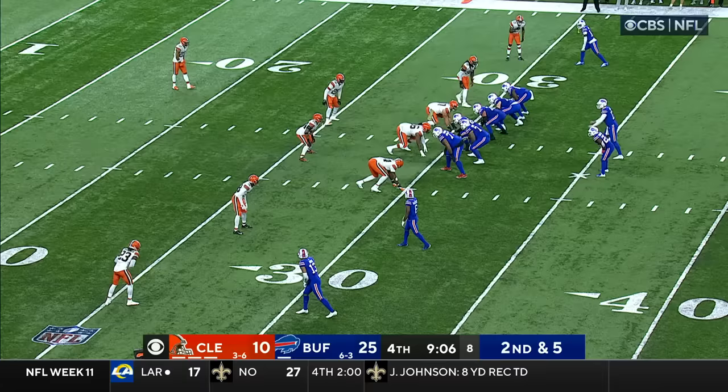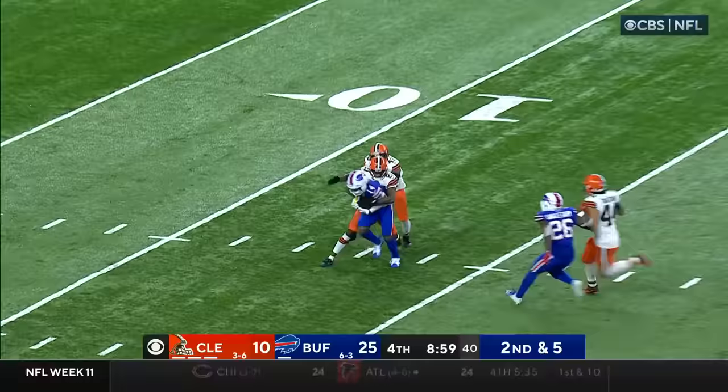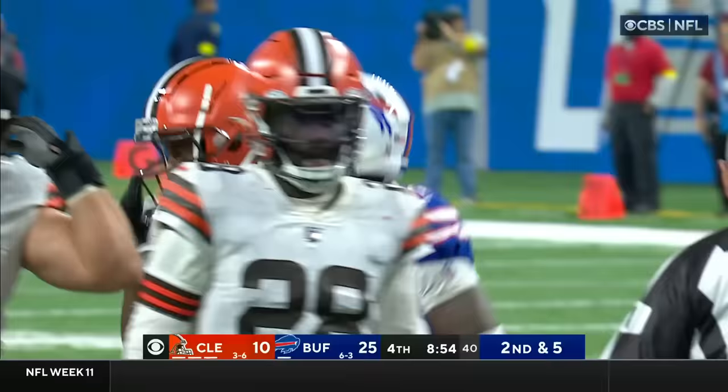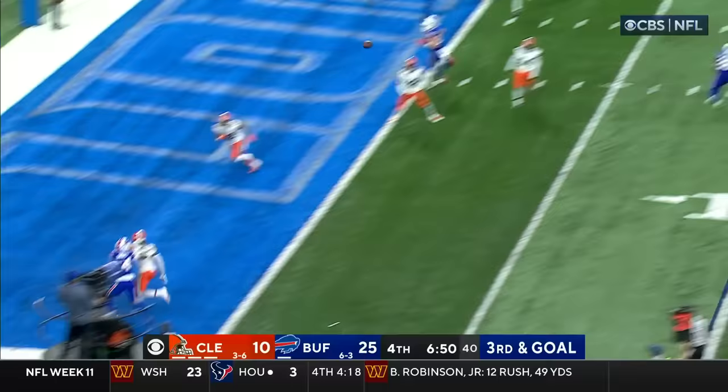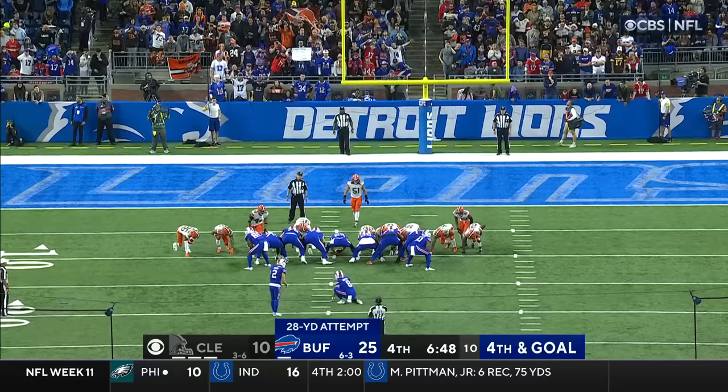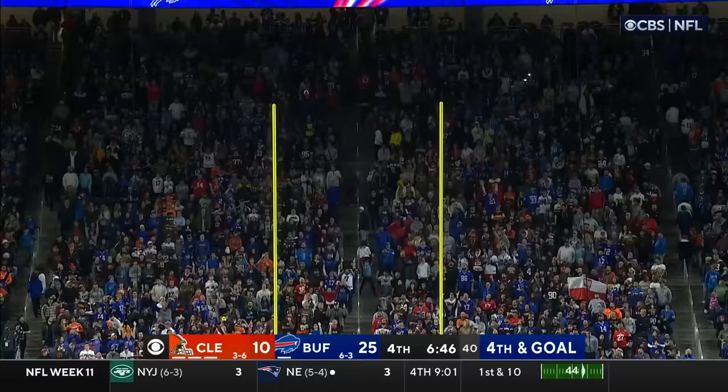Allen pulls it back, fires over the middle — caught for a first down and Diggs is still going, down to the 10. Denzel Ward on the tackle after a gain of 20. Third and goal for Buffalo. Allen to the end zone for Diggs, and it's incomplete. And three more for Buffalo.